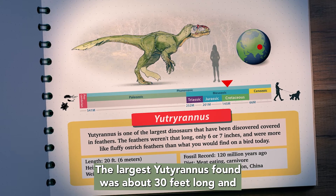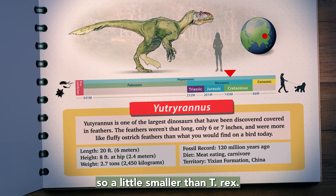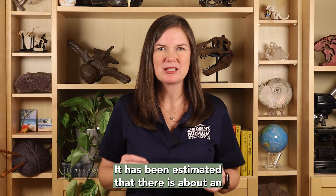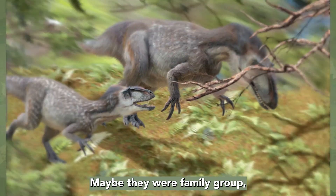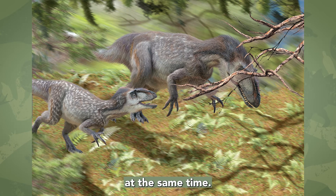The largest Eutyranus found was about 30 feet long and weighed as much as a rhino, so a little smaller than T. rex. It has been estimated that there is about an eight-year difference in age between the largest and the smallest Eutyranus skeletons. Maybe they were a family group, or maybe they just happened upon each other at the same time.